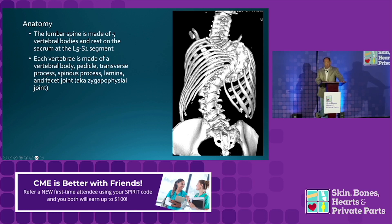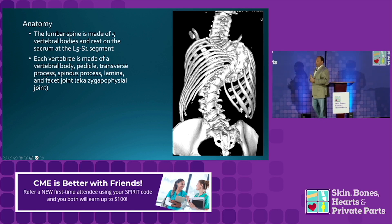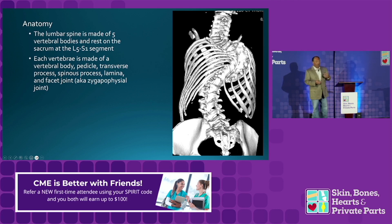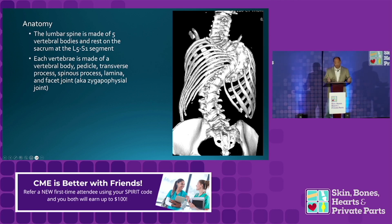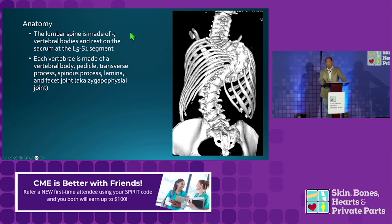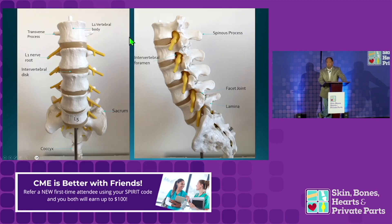So anatomy — I'm not going to bore you with a lot of this. Obviously the lumbar spine is made up of five lumbar vertebrae. Each one has the vertebral body, pedicle, spinous processes, lamina, and facets — also called zygoapophyseal joints, whichever term you like. I put this in for your own application. We can see the vertebral body, the disc space, and the exiting nerve roots at each level, and that's kind of what we're going to talk about.